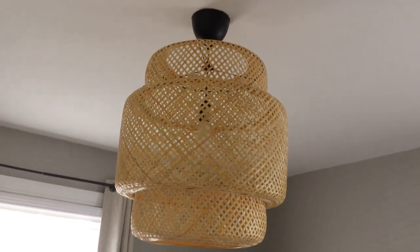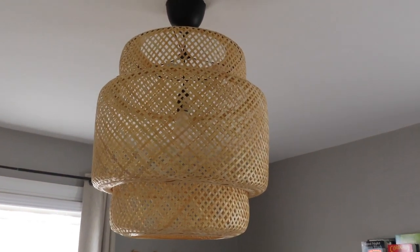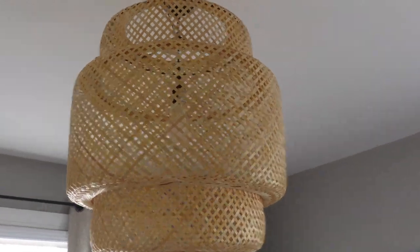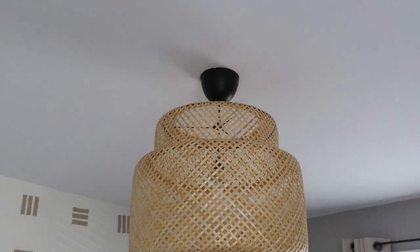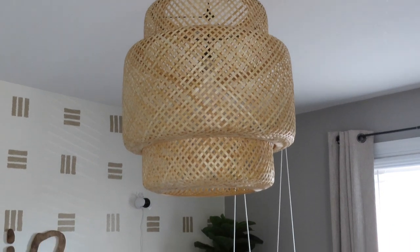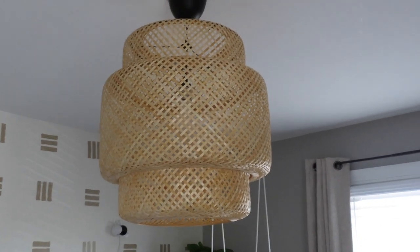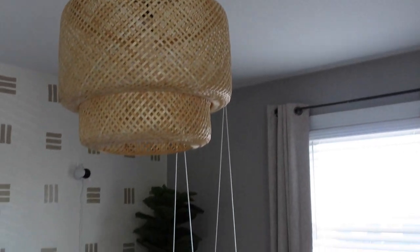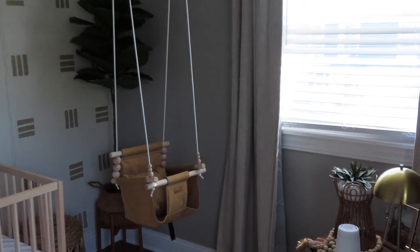One of my absolute favorite parts of the room is the chandelier light — it's from IKEA and was probably one of the first or second items we purchased. It really set the theme of the room alongside the crib, and I love how much it pulls everything together. IKEA has great prices, so I highly recommend checking them out if you're in the market for a light fixture or building a nursery.